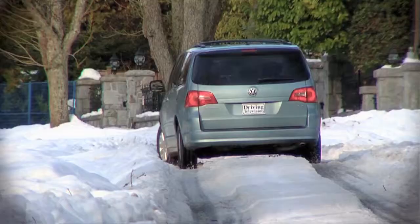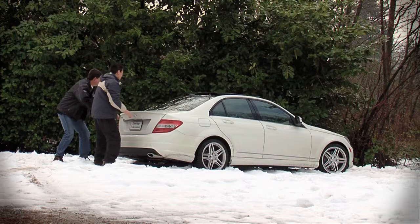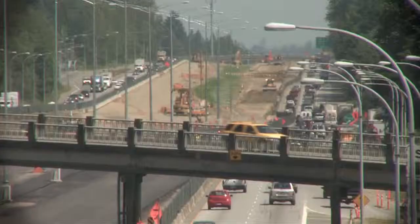Most owner's manuals will provide guidance on two types of driving: normal and severe. You might be surprised to find out that most Canadians should be following their severe service schedule. Driving in extreme weather, dirty country roads, and stop-and-go traffic are all considered severe driving.